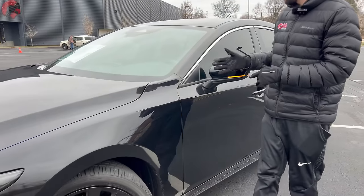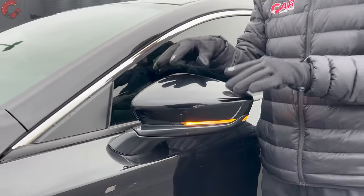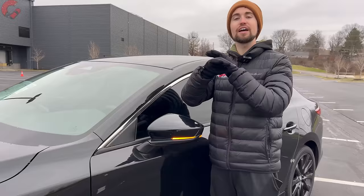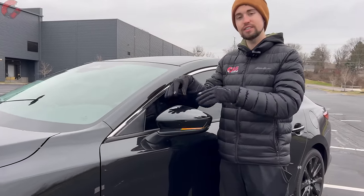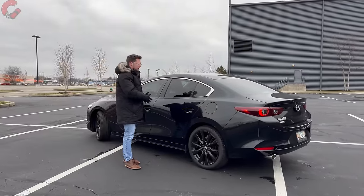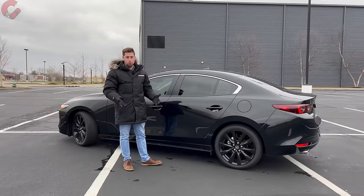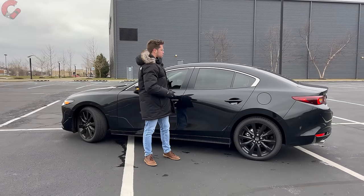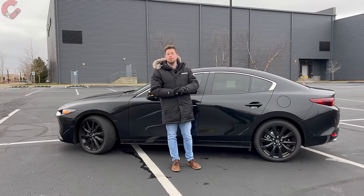Moving up to the mirrors, there's a nice change for 2024: blind spot monitoring and rear cross traffic alert are now standard on every single version of the Mazda 3. If you want heating you do need to choose at least this Select Sport. Here at the side, the Mazda 3 comes in at an overall length of 183.5 inches, which is certainly a good size for this segment, and there's a bit of chrome trim that looks good on this blacked-out model.